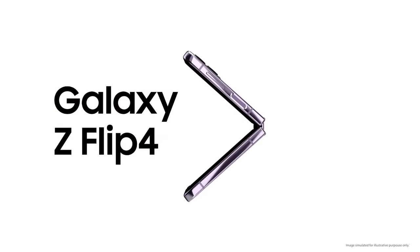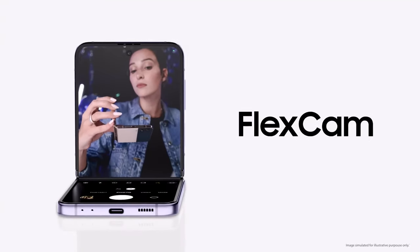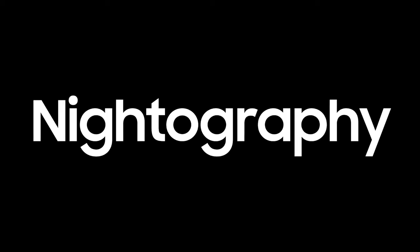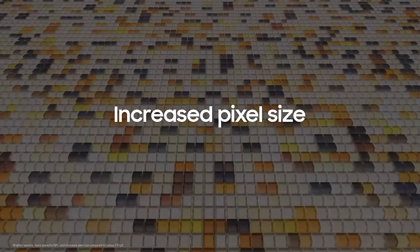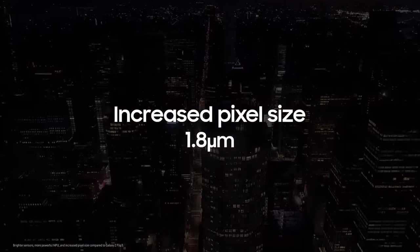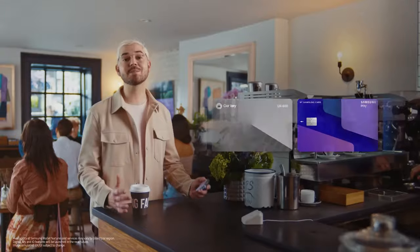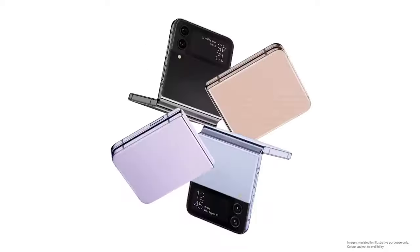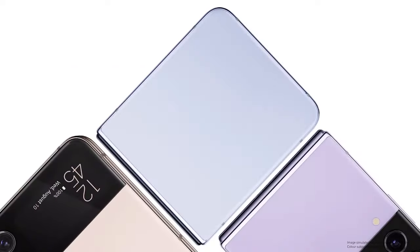The Galaxy Z Flip 4 brings a whole new world through FlexCam with bolder angles than ever before. The power of nitography — pixel size increased from 1.4 to 1.8 microns. My cover screen is my hub. The all-new Galaxy Z Flip 4 comes in four matte finish shades. Our favorite: Bora Purple.